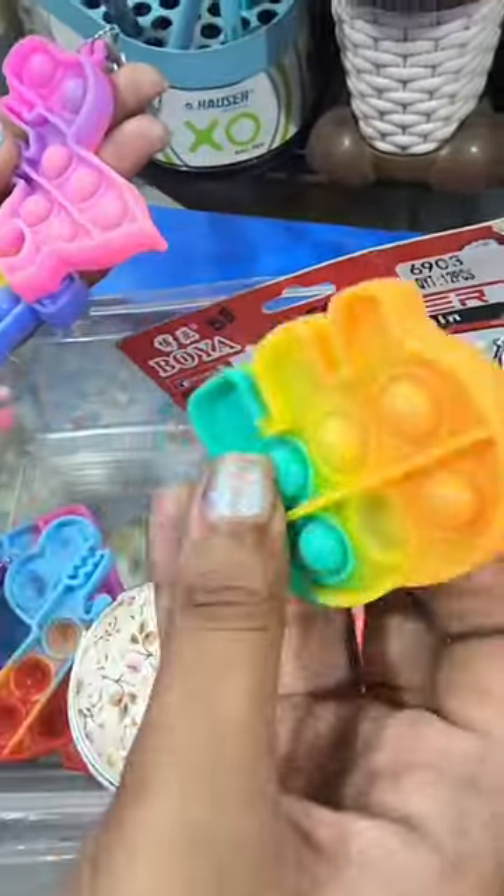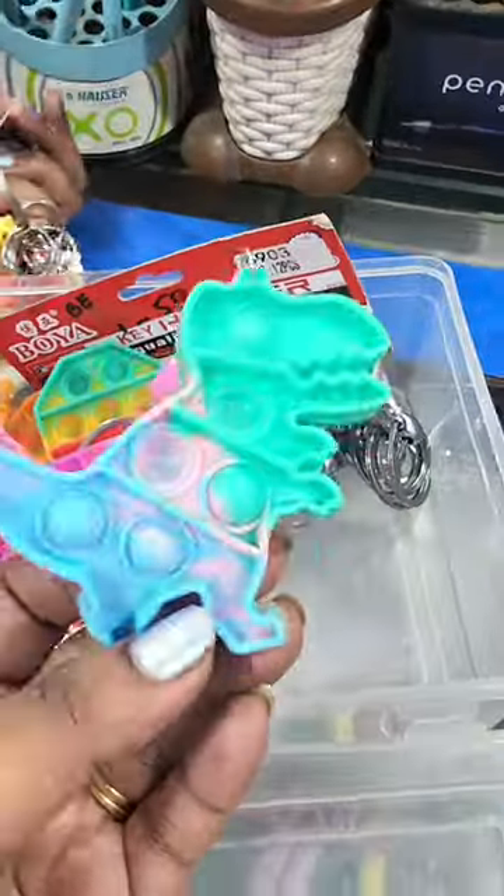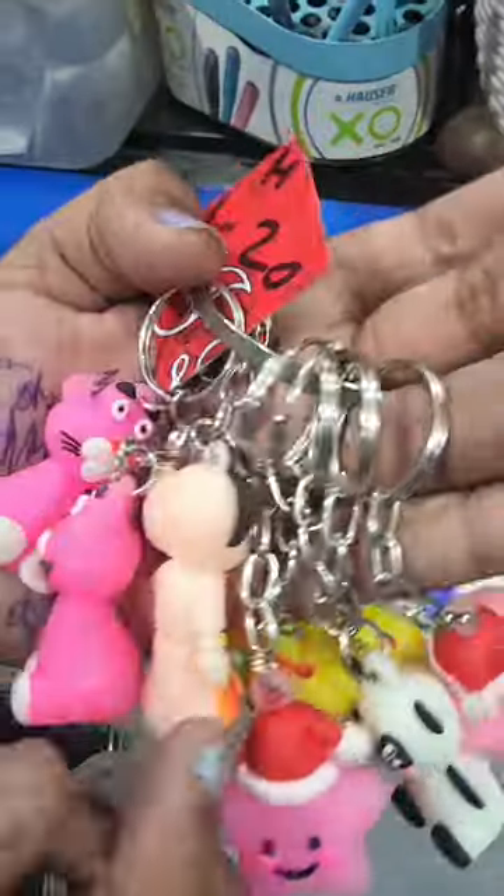But Star is now out of pop-it — he doesn't like pop-it keychains. So, this was my vlog. Please like and follow!